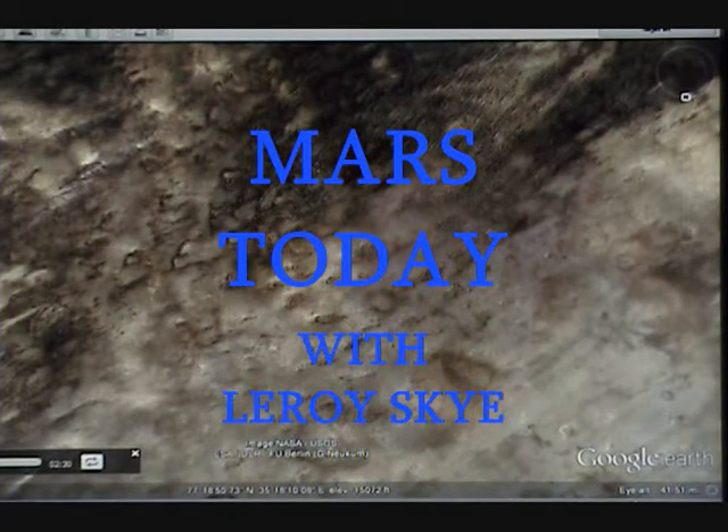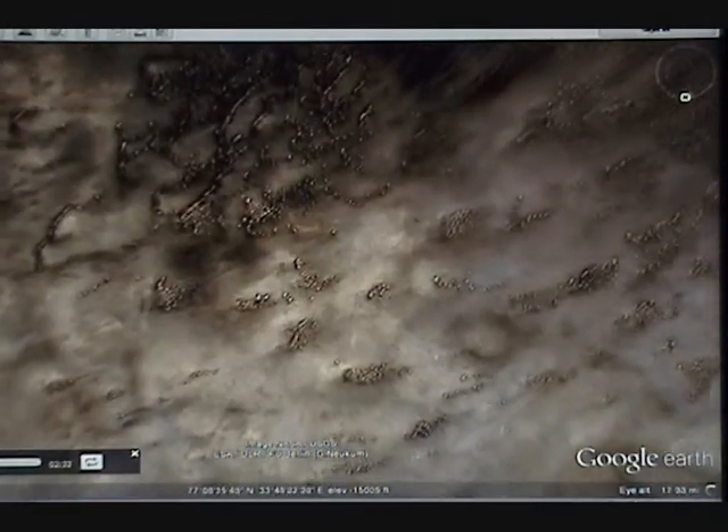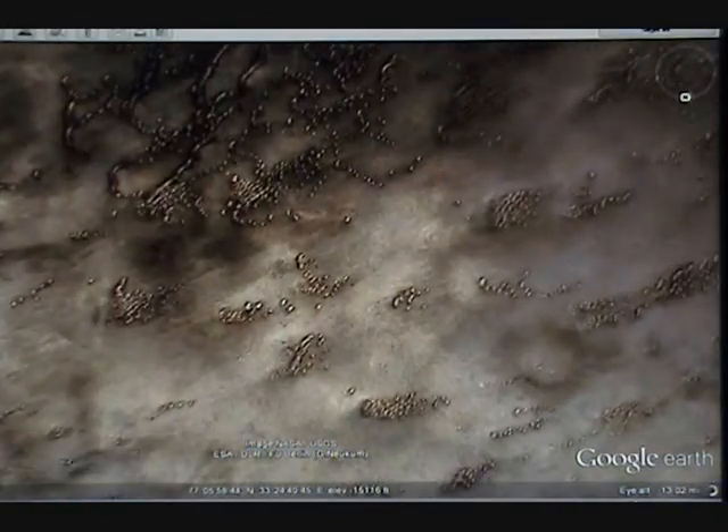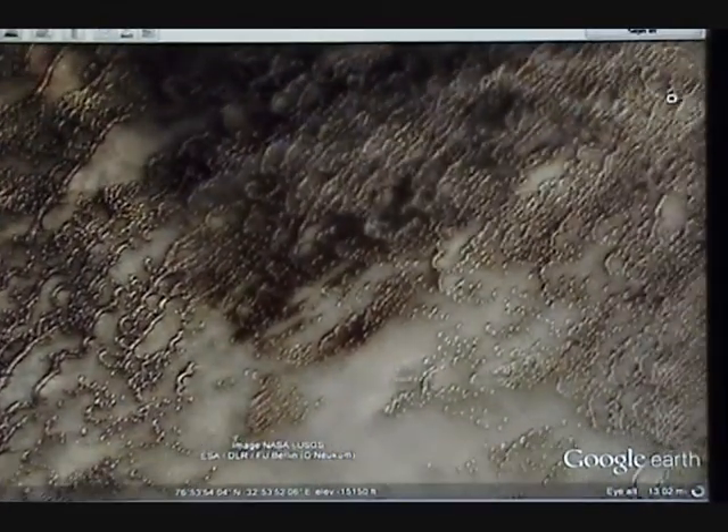Hello, this is Leroy Sky and I'd like to welcome you to another episode of Mars Today. Today we're looking down on the northern region. I'm not going to look at anything specific. There's some ridges by the pole.